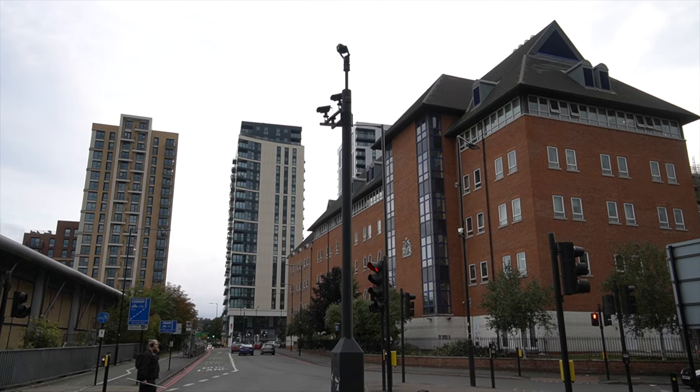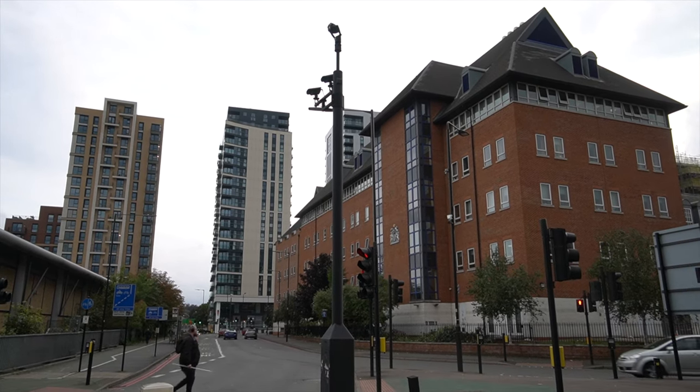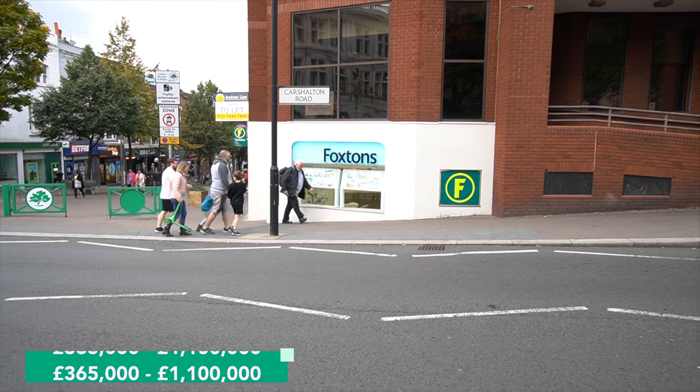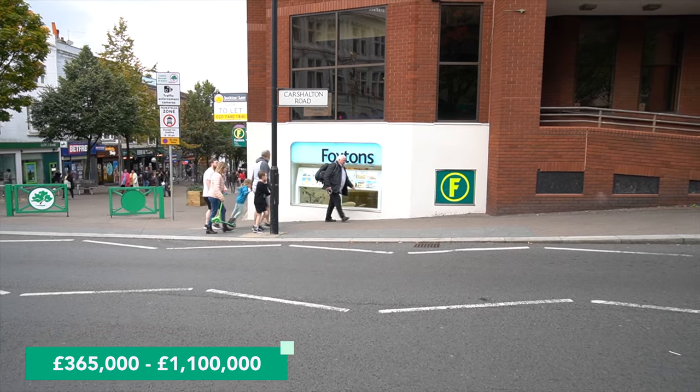For housing costs, with Sutton you get a good bang for your buck. If you're looking to rent a one-bedroom flat, you're looking at spending anywhere between £875 per month to £2,375 per month. If you're on the market to buy, a three-bedroom house will cost you anywhere between £365,000 to £1.1 million. We have given this category an 8 out of 10.